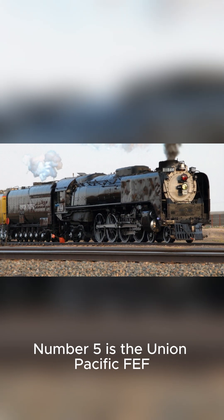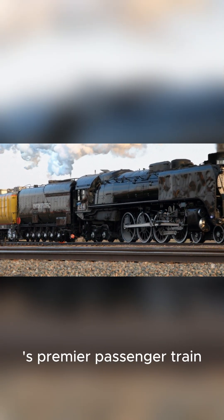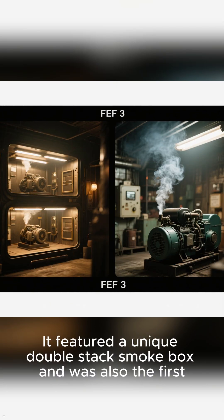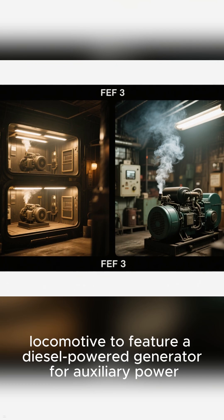Number 5 is the Union Pacific FEF-3. This 4-8-4 was designed to haul Union Pacific's premier passenger train, the City of Portland. It featured a unique double-stack smokebox and was also the first locomotive to feature a diesel-powered generator for auxiliary power.